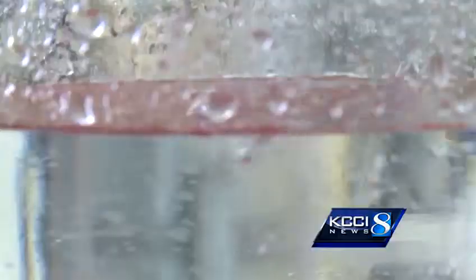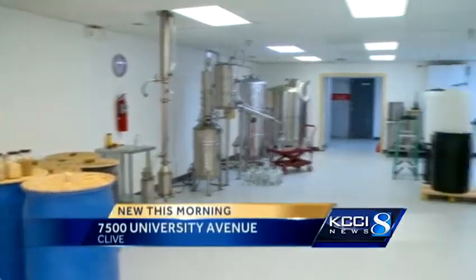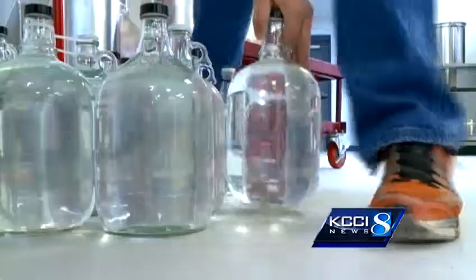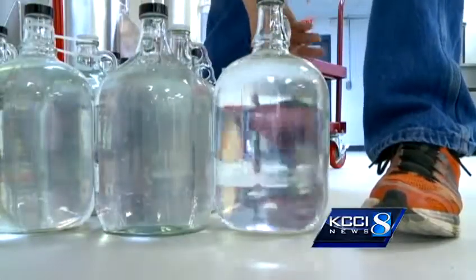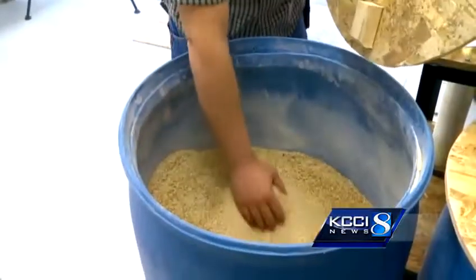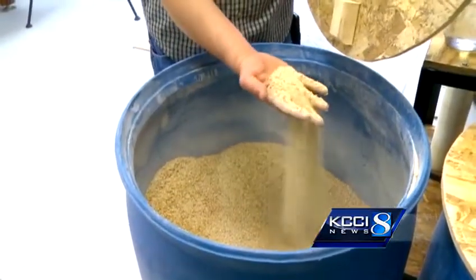It's a dream come true for me. In this 1,700-square-foot building tucked in a Clive strip mall, Joseph Daynor can distill as much as 250 gallons of Iowa-made whiskey per month. It goes from grain to the bottle right here in this facility.